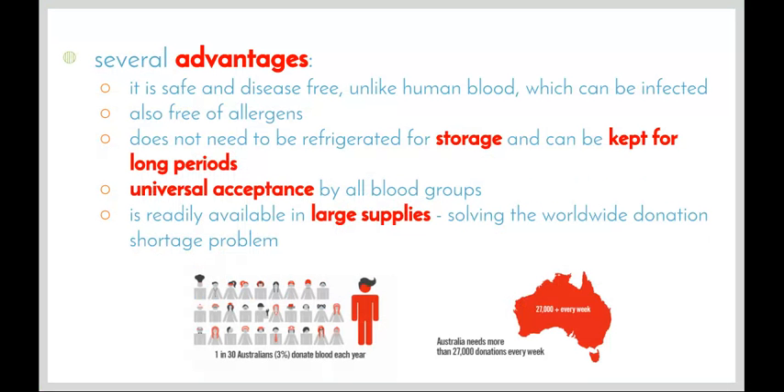There are several advantages of using artificial blood over normal blood. It is safe and disease-free, as it's made in a laboratory with no outside influence and no natural pathogens, unlike human blood which can be infected despite extensive screening during donation. It is also free of allergens, so people who have allergic reactions don't need to worry.